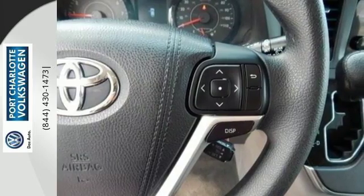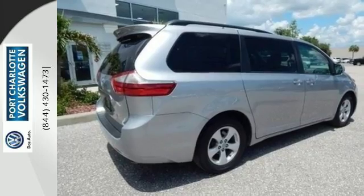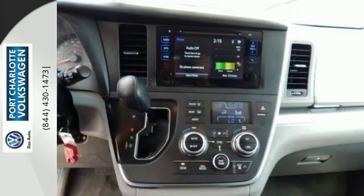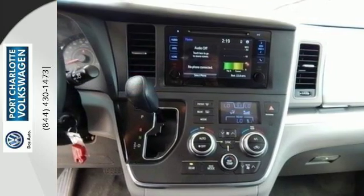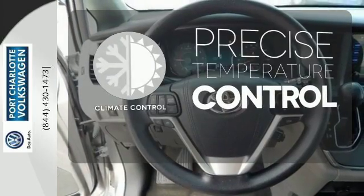Plus, it comes equipped with Toyota's Star Safety System, featuring numerous safety amenities for your peace of mind. Enjoy Bluetooth technology, the backup camera, touchscreen display, and so much more. Select the perfect temperature with the climate control.